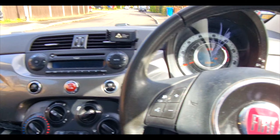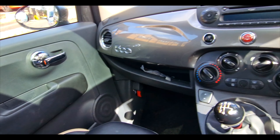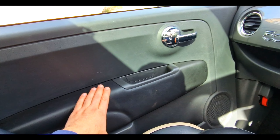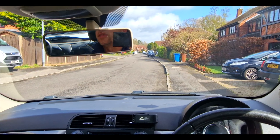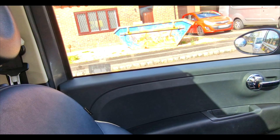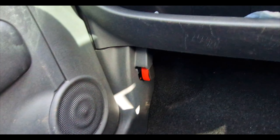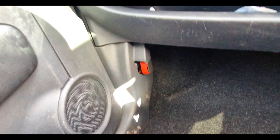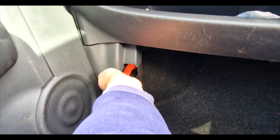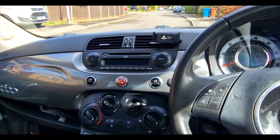Interior-wise, these seats are absolutely fine — there's no issues with anything at all. I noticed these are leather, not material, so that's good. Nothing wrong with the sunroof either, so that's a bonus. Hopefully I'm going to find some mats in the boot, but in the meantime let's have a lift of that. There's no service book, so that's the slight downside to this one.